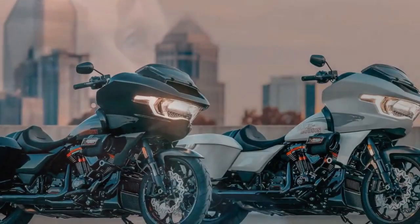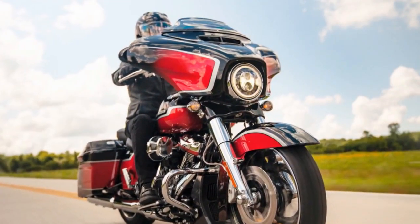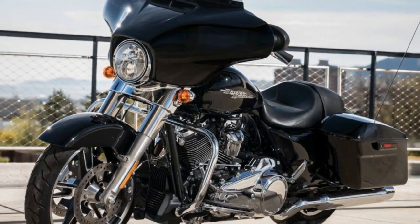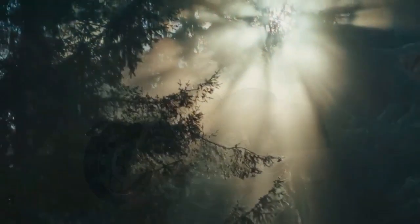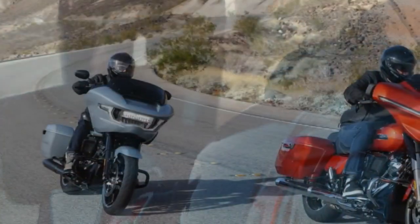Both models receive updates with a new engine: the Milwaukee 8 117, exclusive to the 2024 Street Glide and Road Glide. It differs from the 117 CI unit propelling other models like the Breakout 117 and Low Rider S, as modifications have been implemented in the intake and exhaust systems to enhance power slightly — boasting a claimed 3% increase in horsepower and 4% more peak torque. Harley reports output figures of 105 horsepower at 4,600 rpm and 130 lb-ft of torque at 3,250 rpm. The displacement remains consistent at 117 CI, featuring the same bore and stroke dimensions of 103.5 by 114.3 mm and a compression ratio of 10.3 to 1.